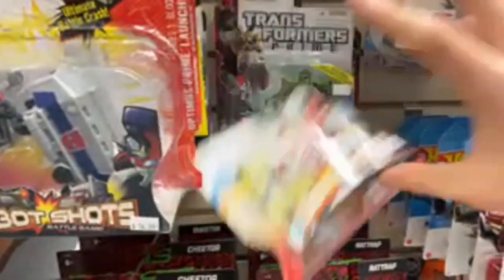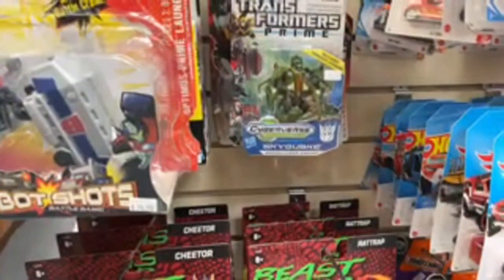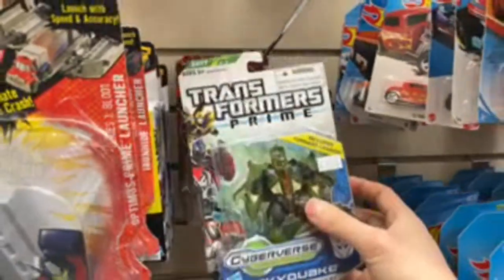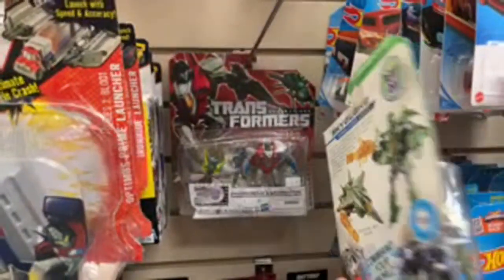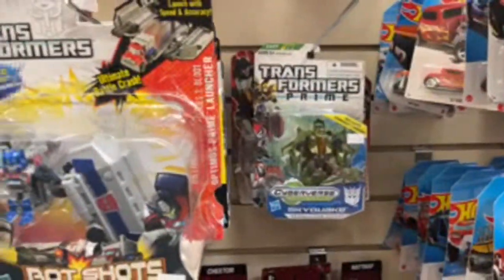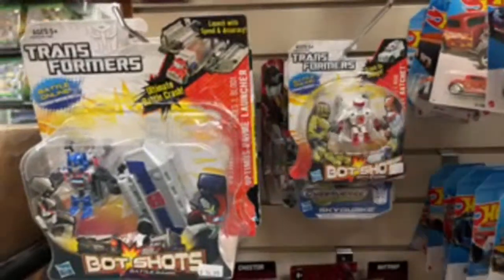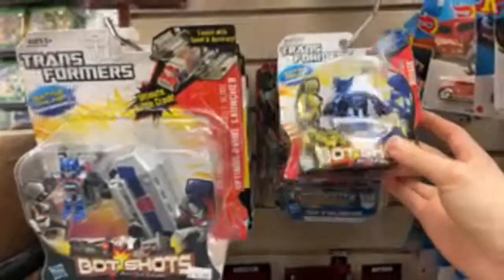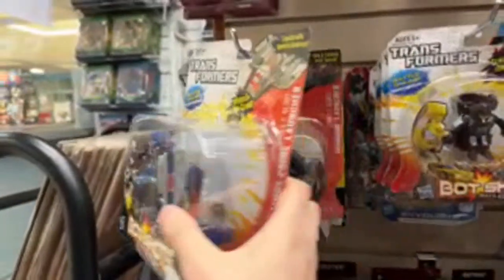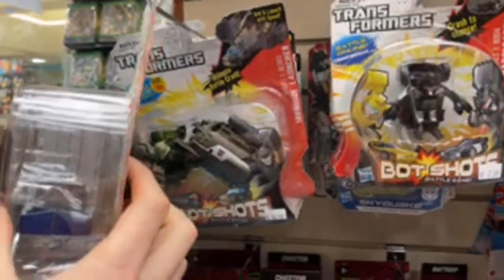Oh, Ratchet. A Cyber versus Skyquake? I just was told at the meetup that the new Skyquake had different elbows on each arm, which I find kind of interesting. Yeah, it's Optimus.